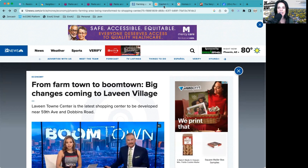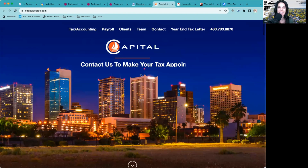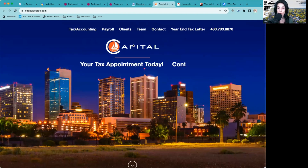And as always, we have our amazing business owner spotlight — love to support local, love to support small business. Today we are talking about Michaela O'Dell with Capital Accounting PC. They do tax, accounting, and payroll. If you are in need of a new accountant or an accountant at all — and especially if your business needs someone to handle payroll, which can be a headache — definitely check them out. Michaela is your girl.